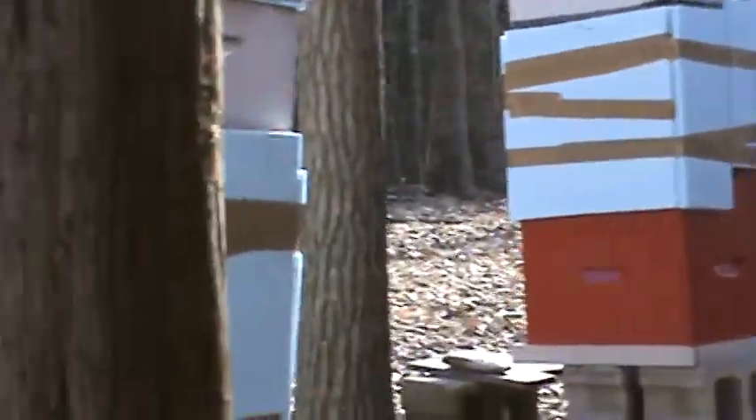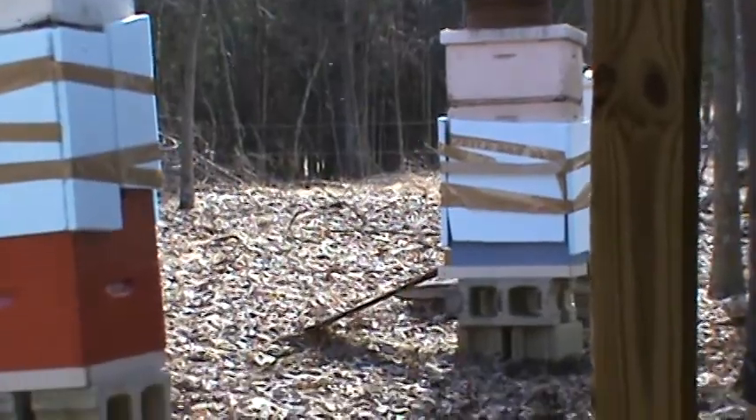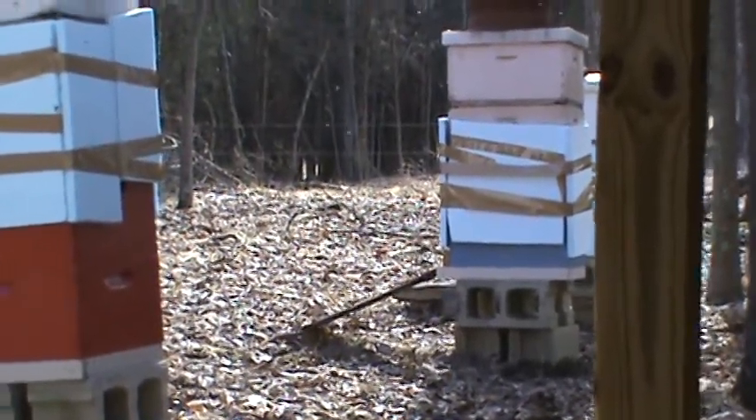That hive also has to be fed, and this one too. The blue hive at the very end doesn't need it though, because they've still got plenty of food in there — they actually had quite a bit of stores.